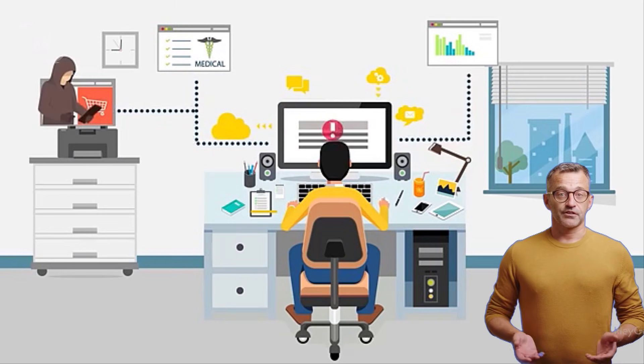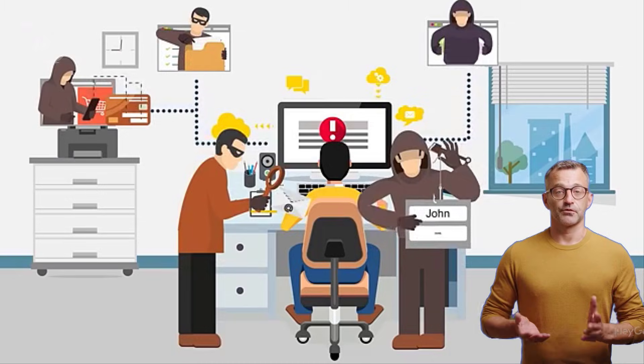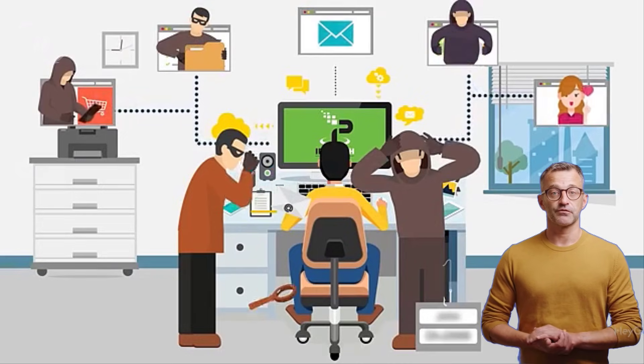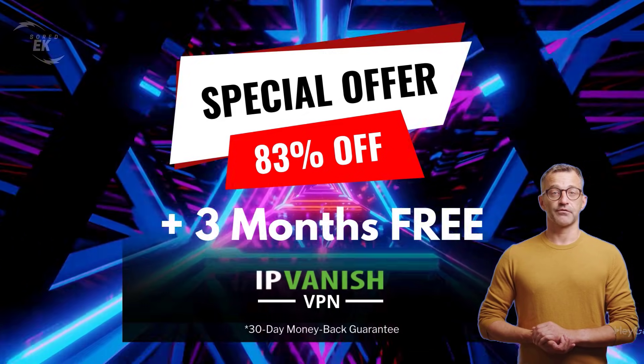If you connect the internet to a VPN, the provider of your internet services won't be able to see what you're doing online. I use IPVanish VPN, which is the fastest and most secure VPN. It is very easy to install on any device, including Amazon Firestick.